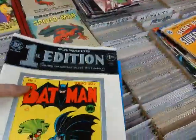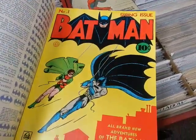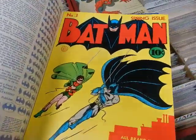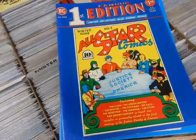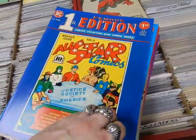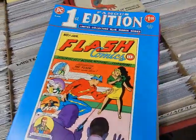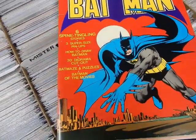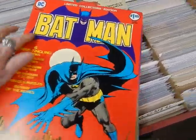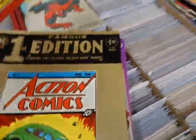Let's move on to the DC treasuries — or as they would call them, Famous First Editions. This one reprints Batman number one in its entirety. A lot of people would rip off the front cover and try to sell it as an actual Batman one — the same with Detective, the same with Action Comics one — a lot of people fell victim to that. This reprints All-Star Comics number three — the first appearance of the Justice Society. Flash Comics number one — and the shape on these books — some are very very mint.